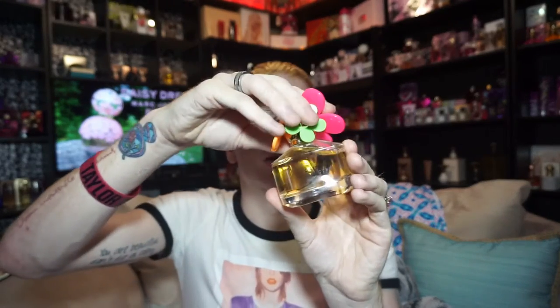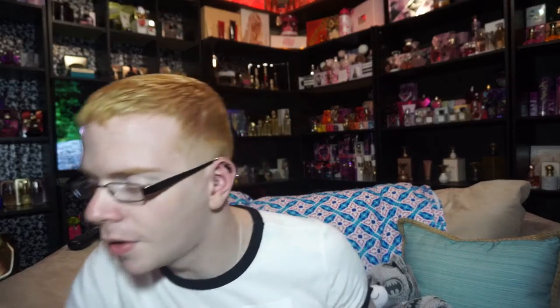This perfume launched in 2016 and is the third installment in the Daisy Dream series and the second spin-off to the original. It got launched alongside this year's additions to the Daisy and Daisy Oh So Fresh lineup. They made Daisy Blush and Daisy Oh So Fresh Blush, with the third being Daisy Dream Blush — all three launched at the same time with that similar blush pink aspect.